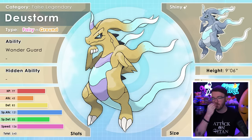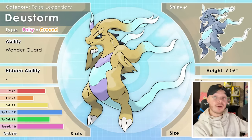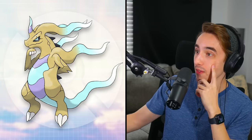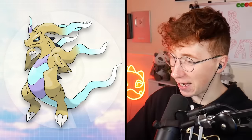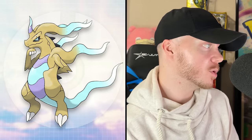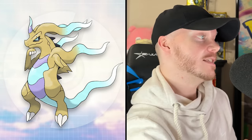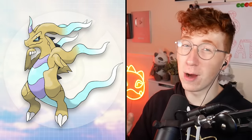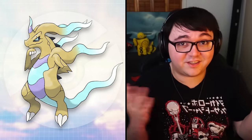The shiny form gets even more praise — one viewer loves it better than the regular form and would definitely shiny hunt it. Reading the Pokédex entry: 'This nature spirit surrounds itself in a protective sand facade that mimics the shape of a powerful dragon. It has the ability to change the weather and was worshipped as an agricultural sky god. In reality, Deus Storm cannot fully control its powers and pretends as if the rain it conjures is intentional.' It's a bit of a fraud — and sometimes you just gotta fake it till you make it.